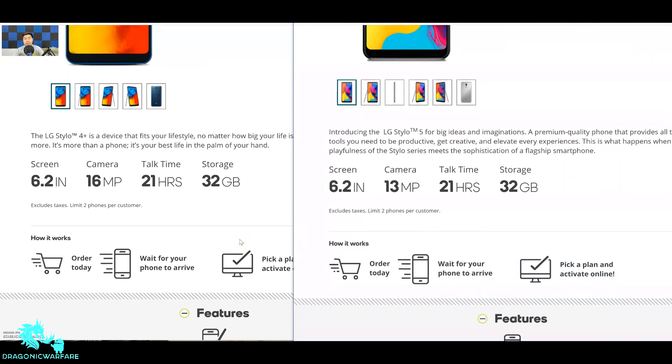Let's get into the key specs. The LG Stylo 4 Plus has a 6.2-inch touchscreen display, 16-megapixel rear camera, 21 hours of talk time, and 32 gigs of storage. The LG Stylo 5 has a 6.2-inch touchscreen display, 13-megapixel rear camera, 21 hours of talk time, and 32 gigs of storage. They're evenly matched except the Stylo 4 Plus has a 16-megapixel camera versus the Stylo 5's 13 — kudos to the Stylo 4 Plus for the better camera.